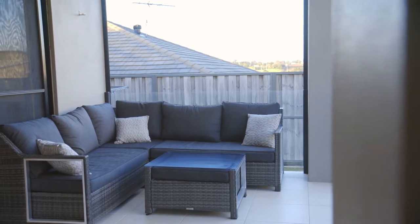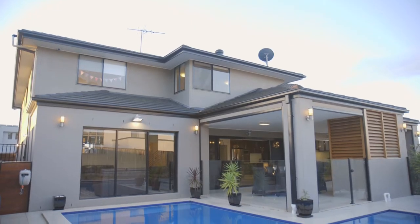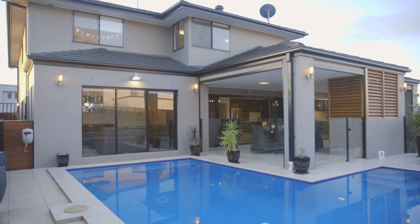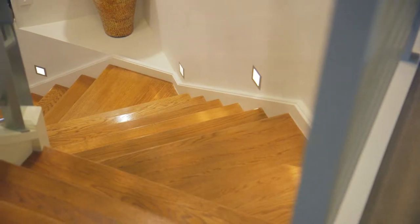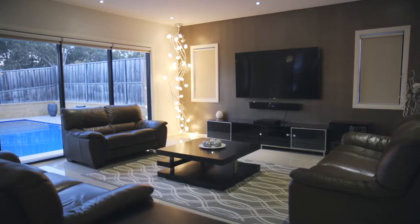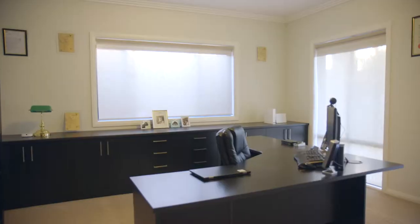An impressive home awaits your inspection. A sublime rendered facade with a broad north balcony delivers a crisp appearance. Journey inside to high-grade tiles and light-filled spaces within, with 2.7-metre high ceilings downstairs. Elegance fills the lounge with a huge closed study room.